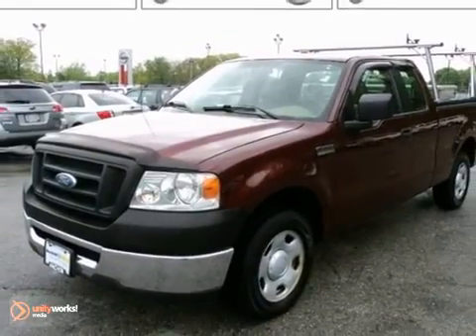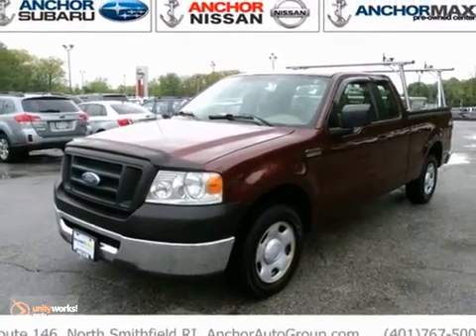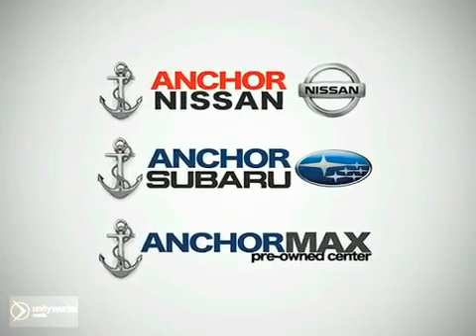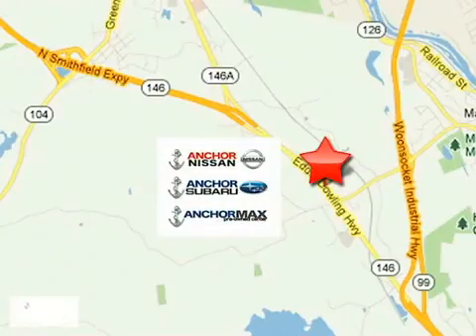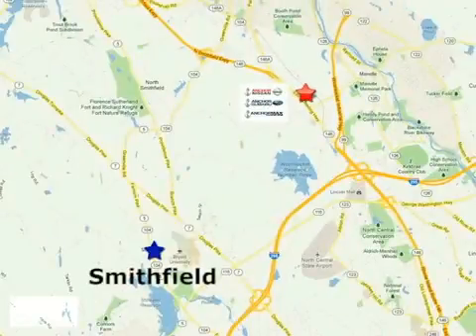Come in and test drive this Ford truck today. At Anchor Auto Group, our number one goal is to make sure you're satisfied. Stop in today. We're conveniently located just 10 minutes north of Providence on Route 146.